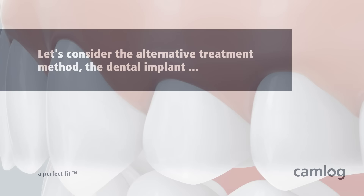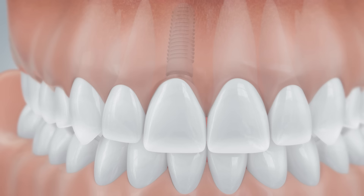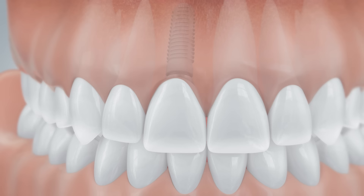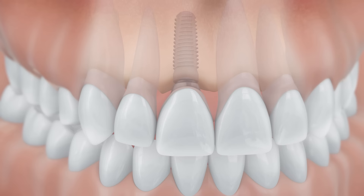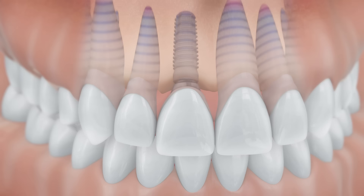Let's consider the alternative treatment method: the dental implant. The implant replaces the root of the missing tooth and functions like a natural tooth. Just like a natural tooth, the chewing pressure is evenly distributed by the implant to the entire jawbone. This reduces the risk that the bone and the gum tissue recedes.